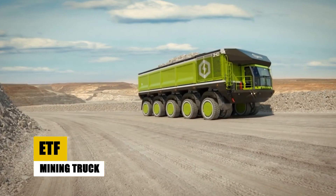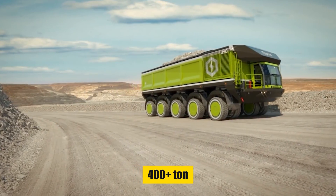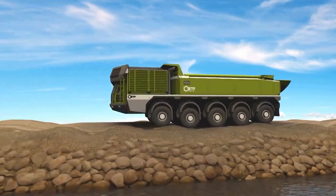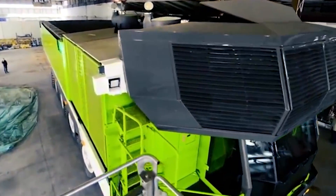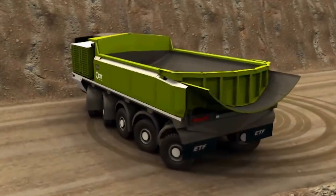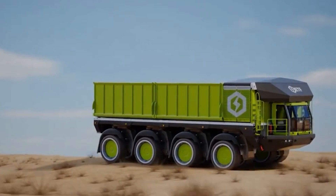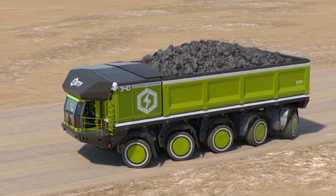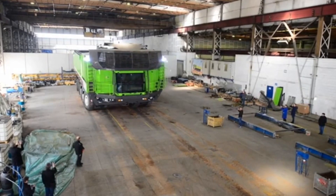In the realm of mining titans, the ETF mining truck emerges as an enigmatic force, boasting a jaw-dropping 400-plus ton payload capacity. This colossal vehicle serves as the backbone of open-pit mines, devouring and disgorging over 400 tons of rock and ore in a single load. While details about the ETF mining truck remain shrouded in mystery, its sheer size and payload capacity hint at extraordinary feats of engineering — colossal engines, a reinforced chassis, and an advanced suspension system required to tame this earth-moving monster on wheels.